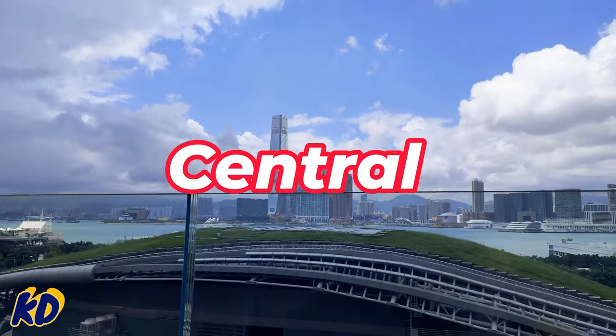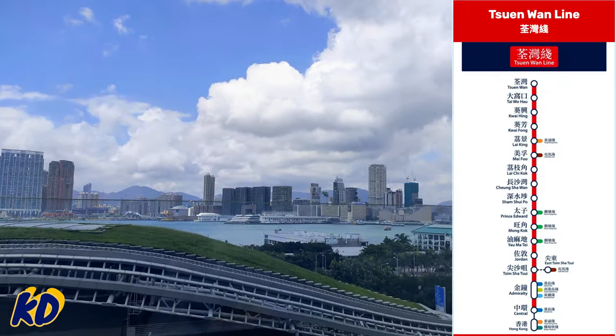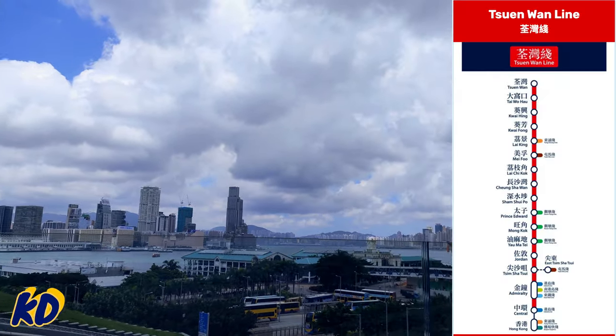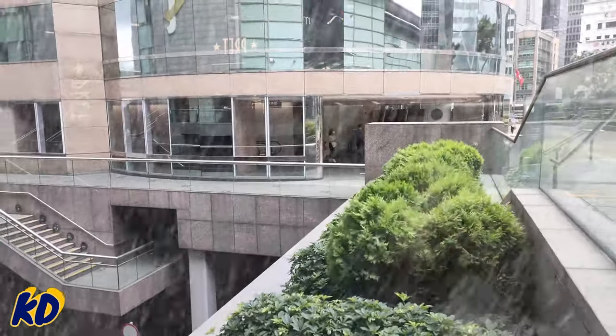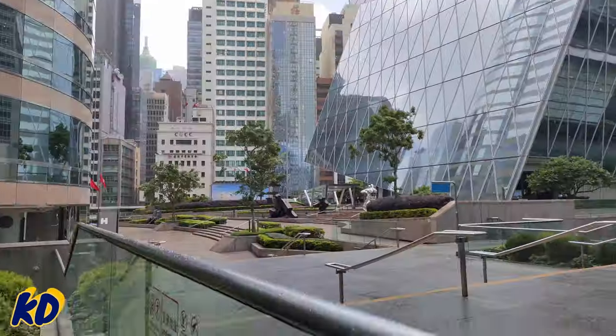Now let's go and try some unique things that are only available here in Hong Kong! Today we will start from Central, and the planned route with all the goodies is along the red subway line, so you can visit everything within one day — nice and easy. I'm just trying to find the first shop that I'm going to visit today, and this is what happened — it's raining!